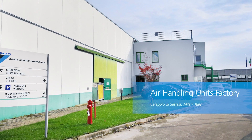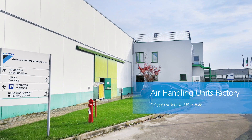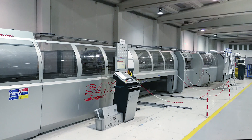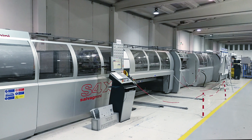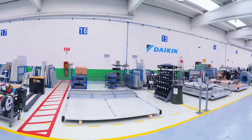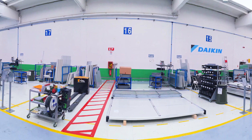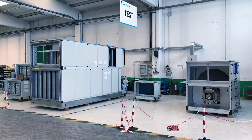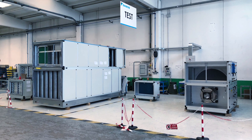In addition to the chiller factory in Rome, Daikin established a dedicated factory for air handling units near Milano. Panels are made in-house and the production starts from the sheet metal to the various types of foaming. In addition to the fully customizable AHU professional range, there is a dedicated assembly line for pre-configured AHU units called modular.